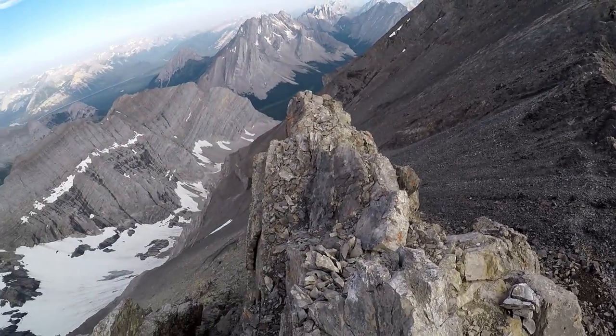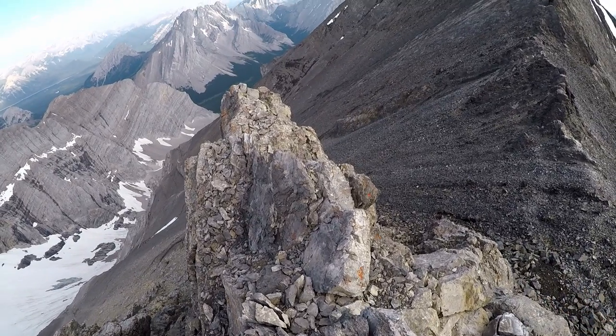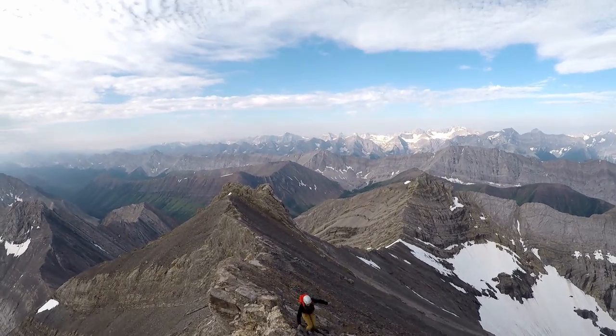Once at the top of the third pinnacle, you just have to descend back to the ridge. Then you just have to follow the ridge to the top.